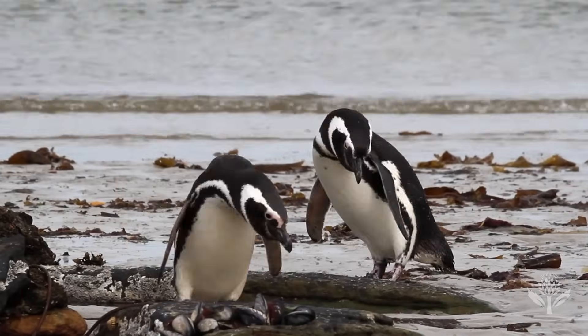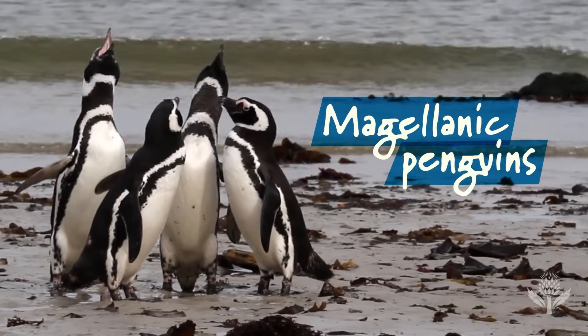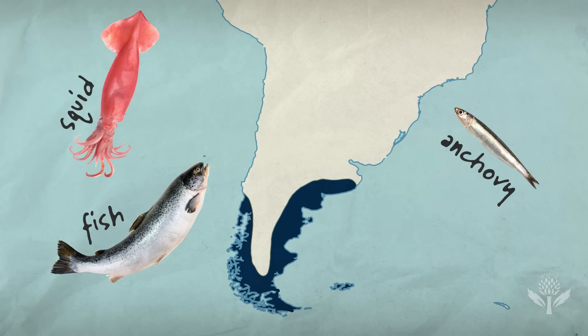Marine scientists are on a quest to understand the diets of Patagonia's Magellanic penguins, who leave the nest to feed for weeks at a time. Scientists know where these penguins are hunting, but understanding what they're eating has been a challenge.